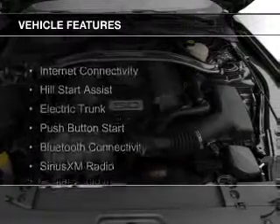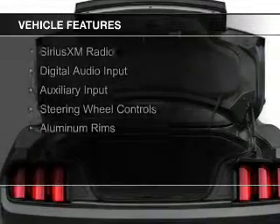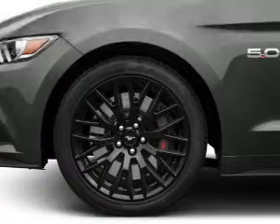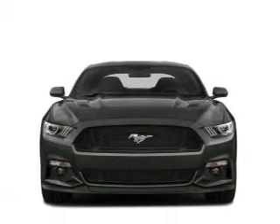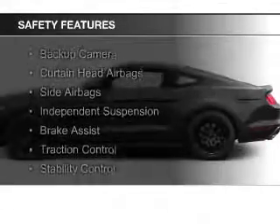The features include internet connectivity, hill start assist, electric trunk, push-button start, Bluetooth connectivity, Sirius XM satellite radio, digital audio input and auxiliary input, steering wheel controls, and aluminum rims.